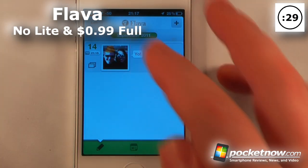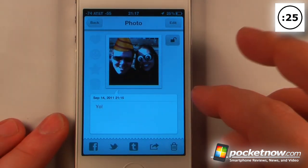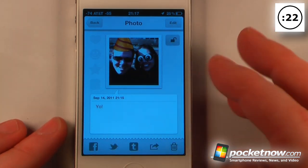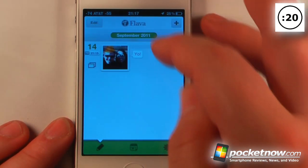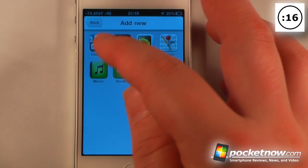Flava is a paid application available in the App Store that allows you to create your own personalized scrapbooks. Here I have a little photo that I created with me and one of my friends, and it says "yo" — so it's pretty simple. You can also go back and create a new one, adding a lot of multimedia to your scrapbook pages, including text.